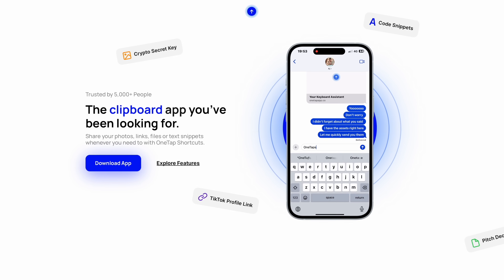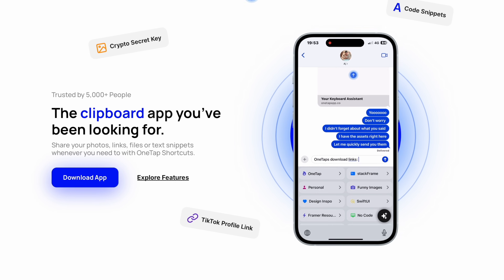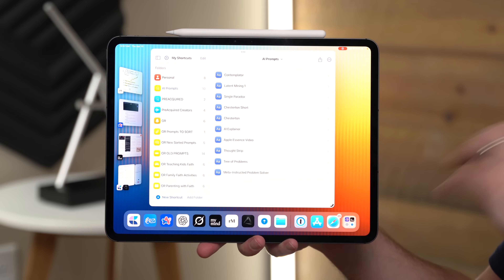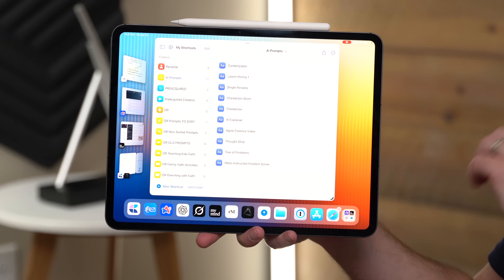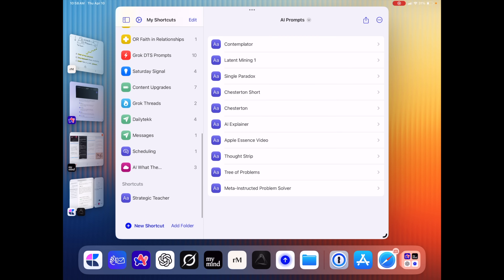That leads me to One Tap, which gives me quick access to stuff I use all the time, especially my own AI tools and custom prompts. Instead of searching around or rewriting the same stuff over and over, I create it once, store it in One Tap, and it's just tap and go no matter what app I'm in. It saves me a lot of time and energy every day — kind of like a control panel for text-based shortcuts that helps me stay in the flow.